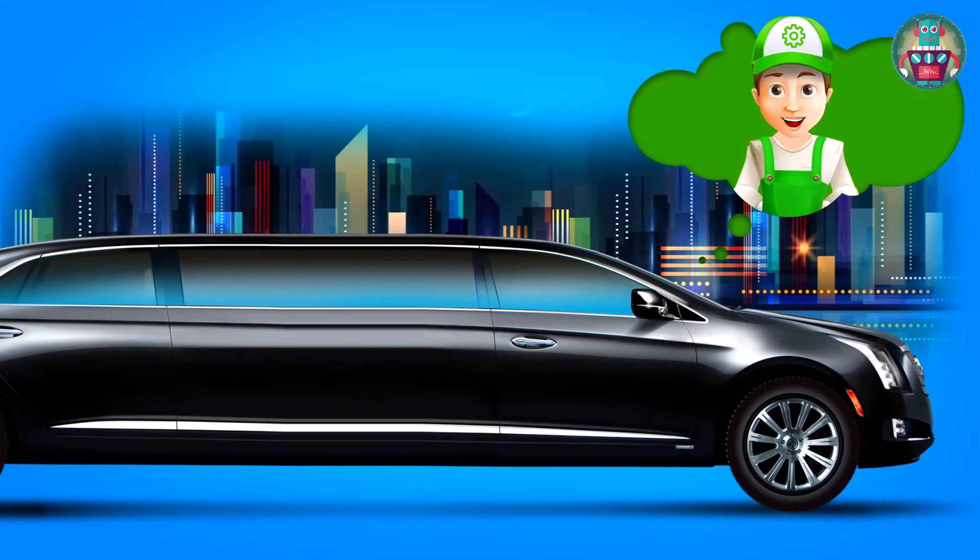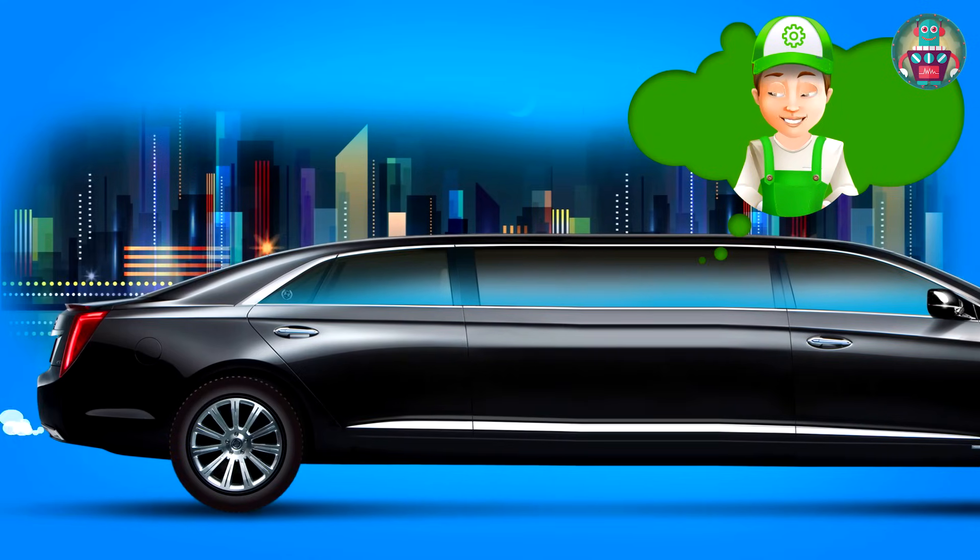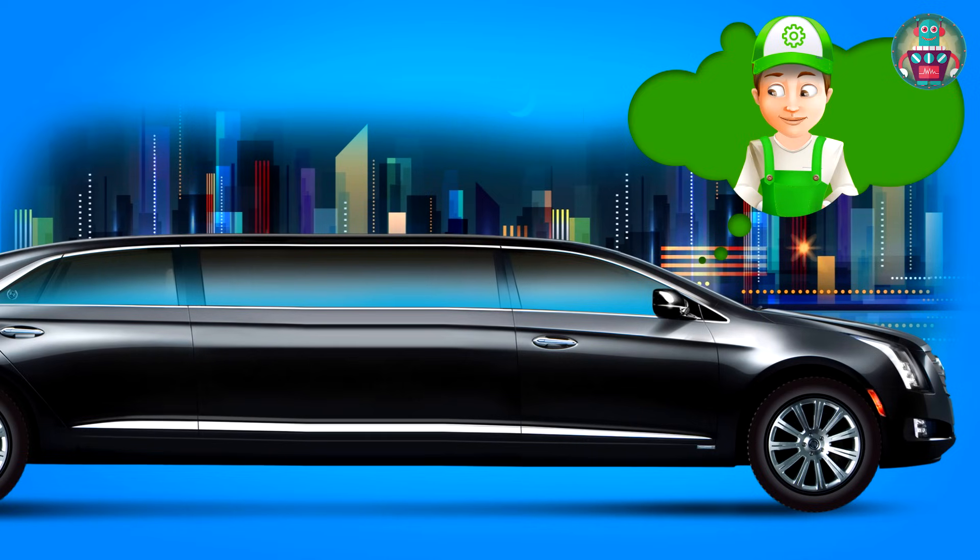OMG! Look at this long car. I can't even get around it. This car is called a limousine. It has a long body and long back seats where it can sit about eight people. Great! All my friends can sit in this car. Oh no. How could I forget? This car cannot fit into my garage.